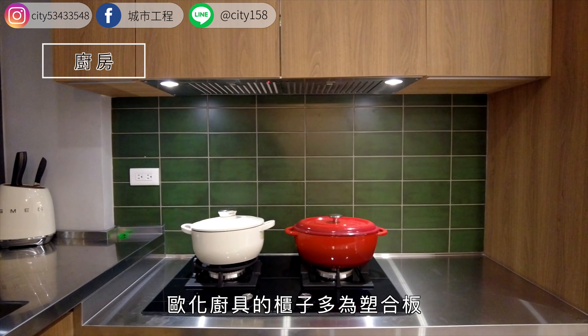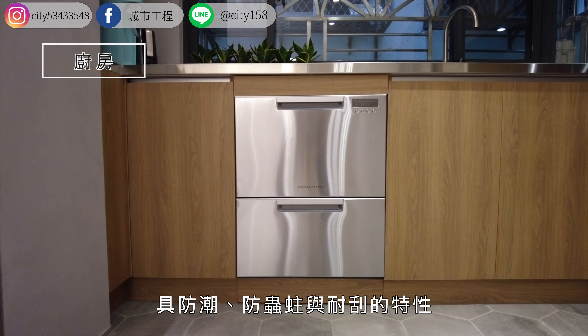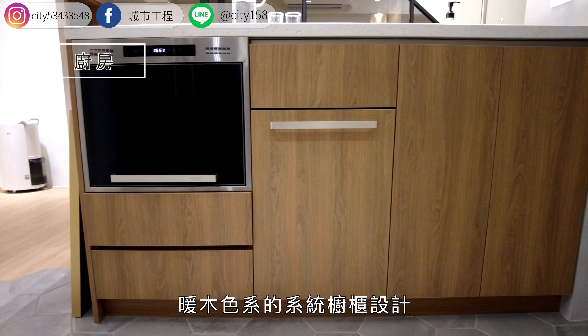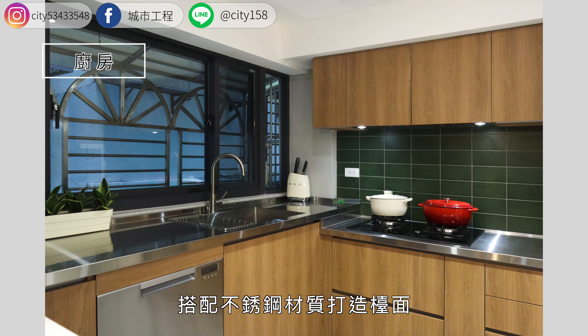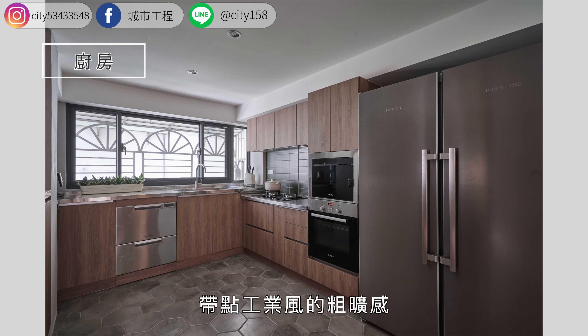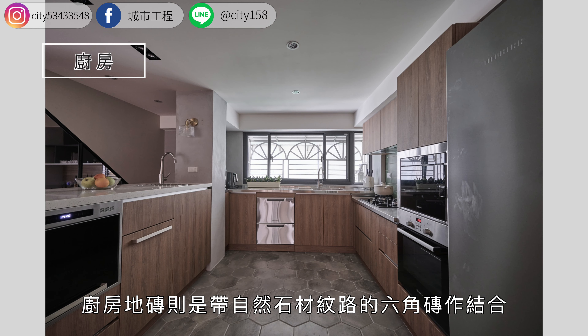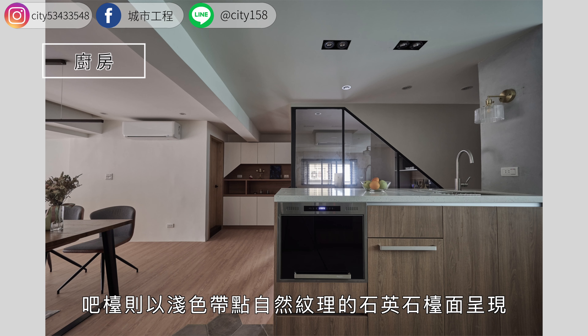暖木色系的系统橱柜设计，搭配不锈钢材质打造台面，带点工业风的粗犷感。厨房地砖以带有自然石材纹路的六角砖做结合，台面以浅色带点自然纹理的石英石台面呈现，赋予温暖又带点高级的感受。